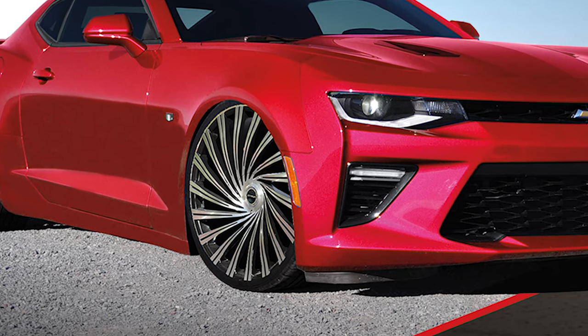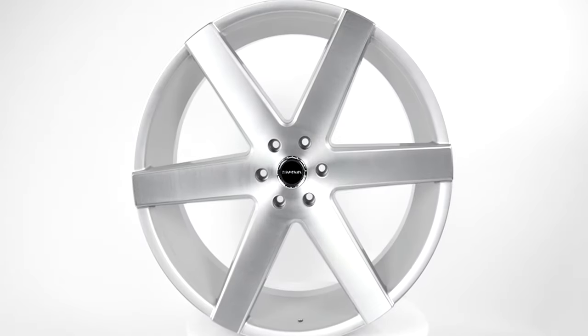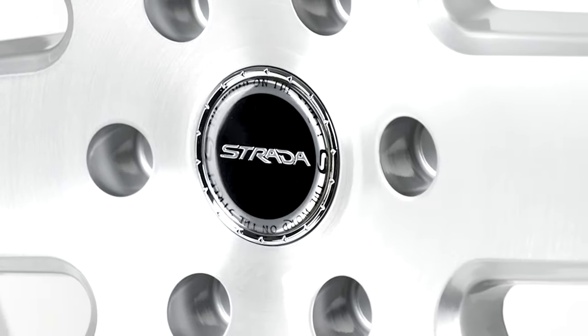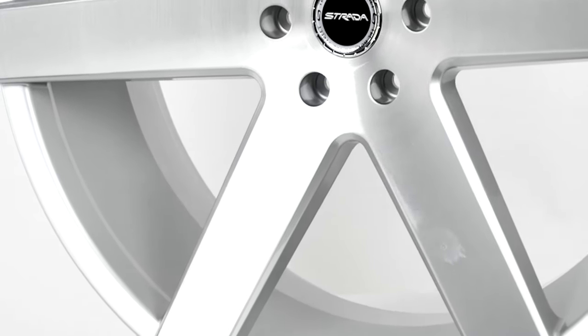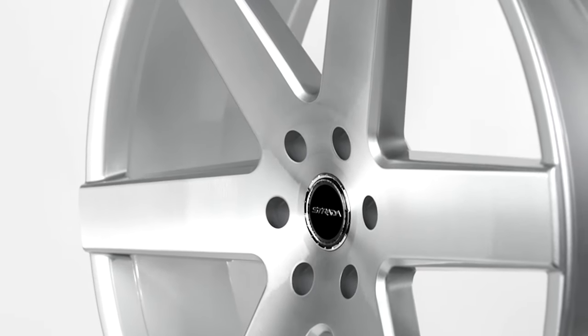Strata wheels are specifically designed to turn heads. We will be highlighting the massive 26x10 Coda street wheel featuring a glossy, brushed-faced silver finish. Many Strata wheels have a clean, classic, contemporary style, and the Coda is no exception.